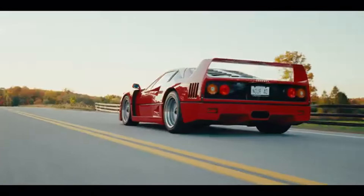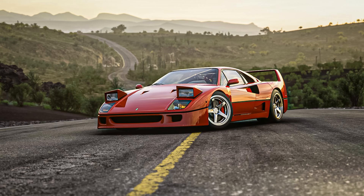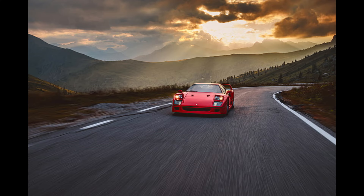One of the most revolutionary aspects of the F40 was its extensive use of carbon fiber, Kevlar, and aluminum in the body. These lightweight materials contributed to the car's incredibly low curb weight of around 2,425 pounds, allowing the F40 to perform at a level far beyond many of its contemporaries.